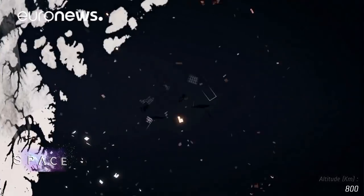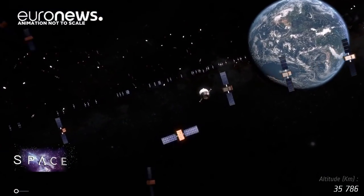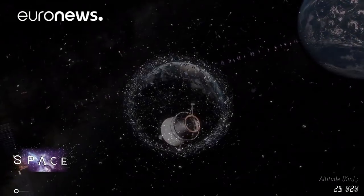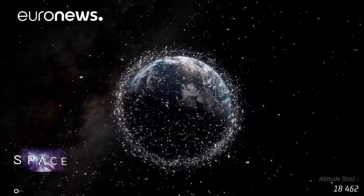There are an estimated 8,000 tonnes of space debris in orbit — 29,000 tracked objects over 10 centimetres in size and over a million fragments too small to follow. Collisions do happen and every piece of debris is a danger.